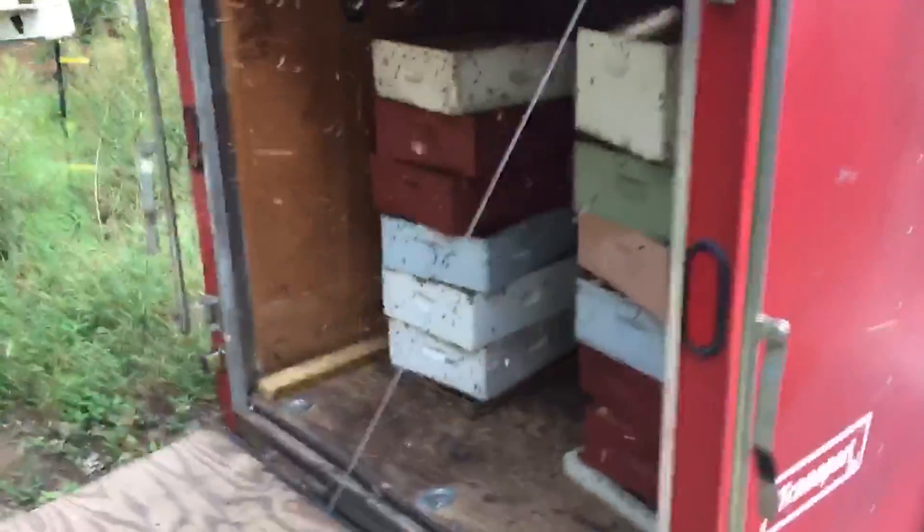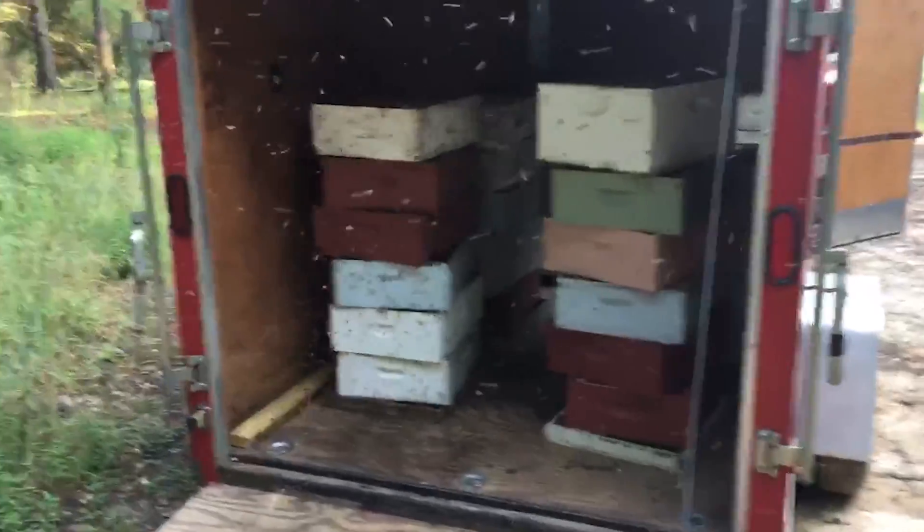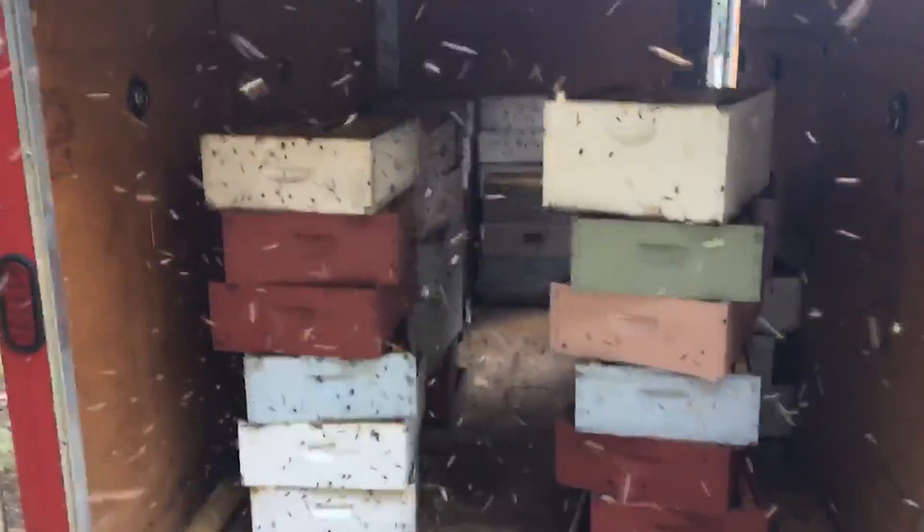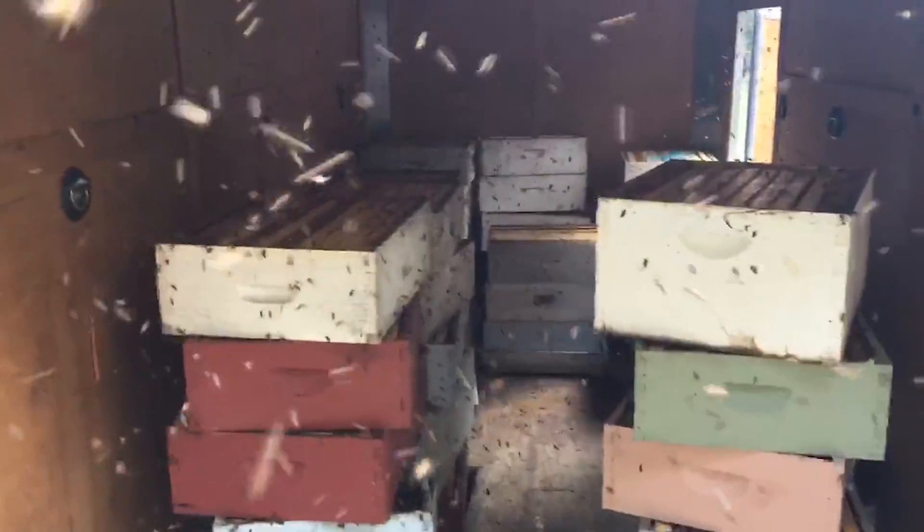Here we've got the trailer loaded down with supers that we extracted yesterday, and we've got them set out to let the bees finish robbing everything out of them before we put them up to store them for the winter.